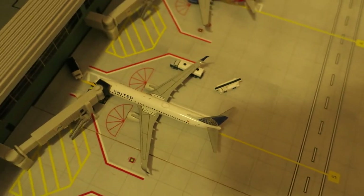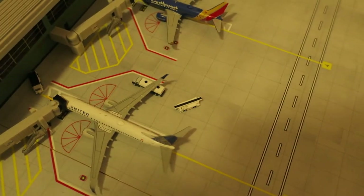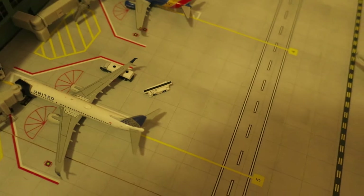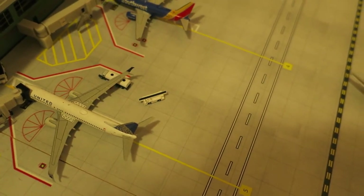Right here we've got United Boeing 737-800. It's just preparing to push back — it had arrived from Mexico City and will depart to San Salvador.